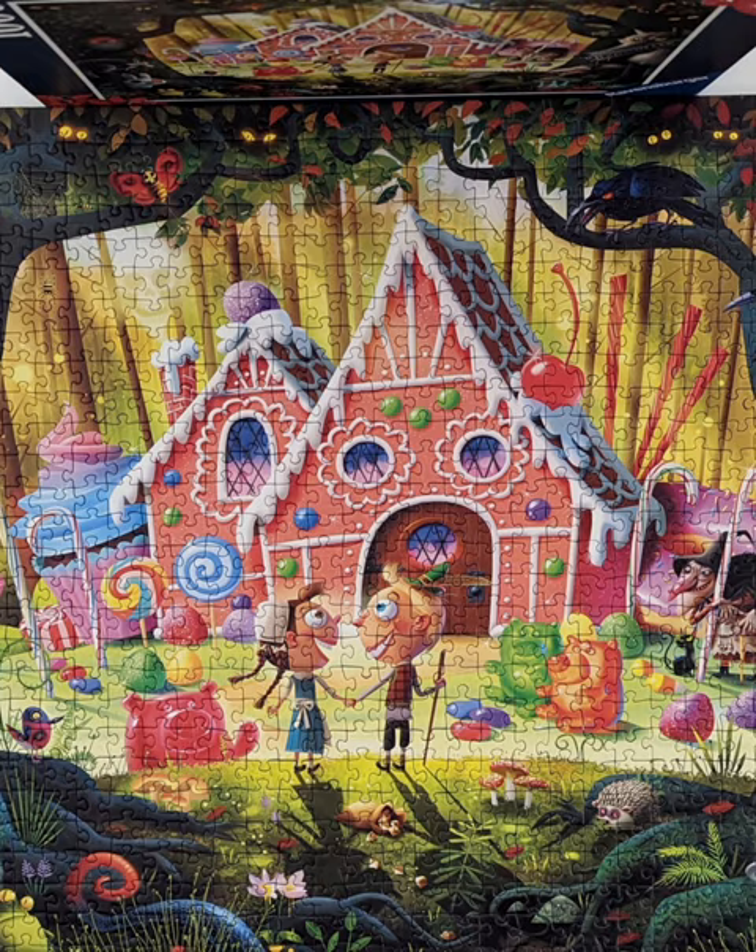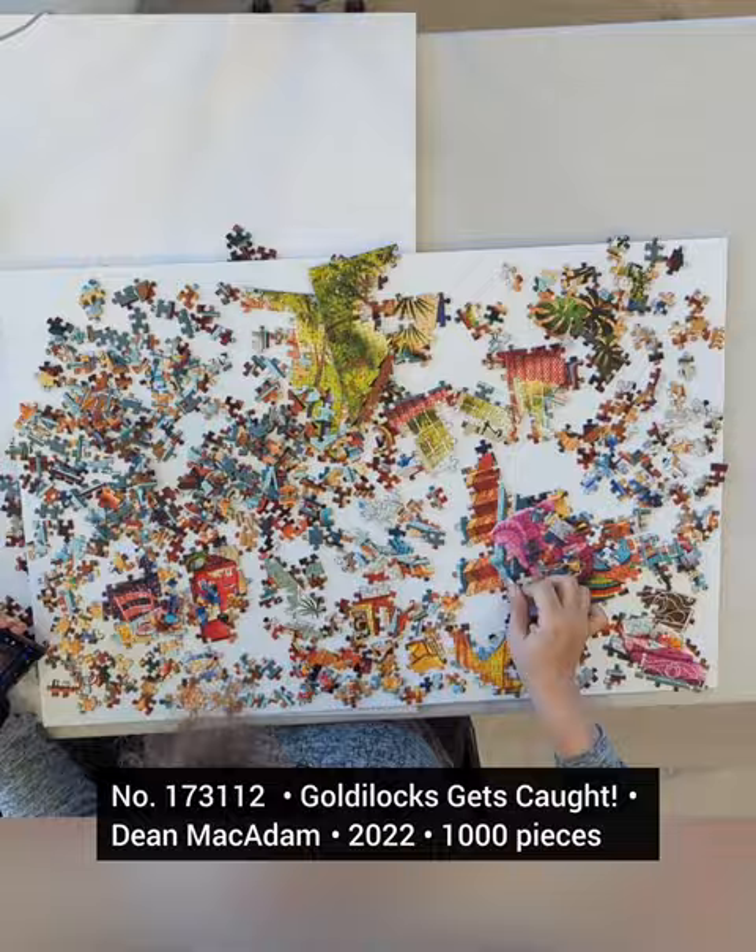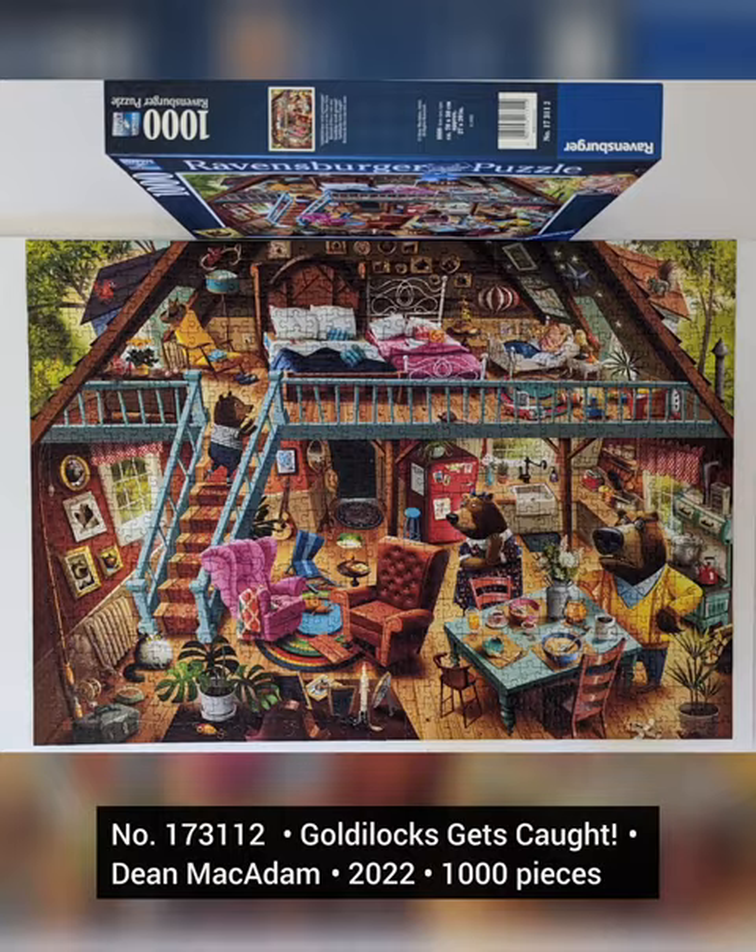In 2022, Dean created the Goldilocks puzzle. This puzzle was also used in the speed puzzling of the national competition in October 2022.